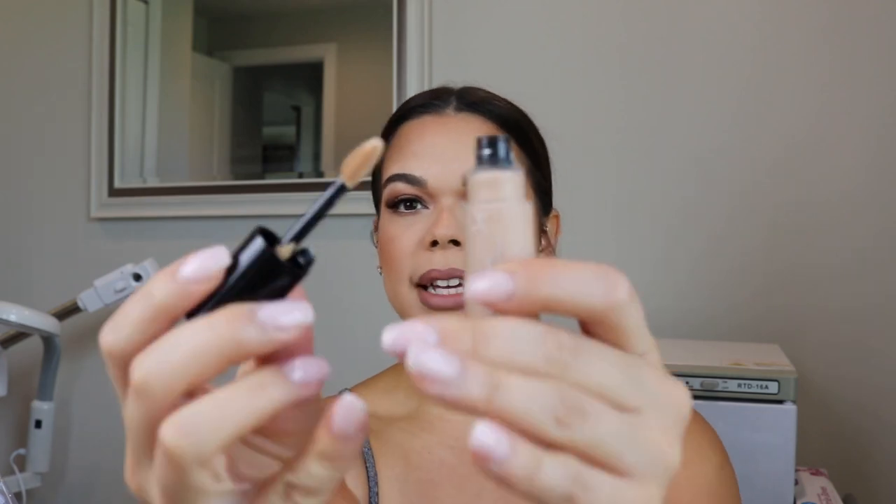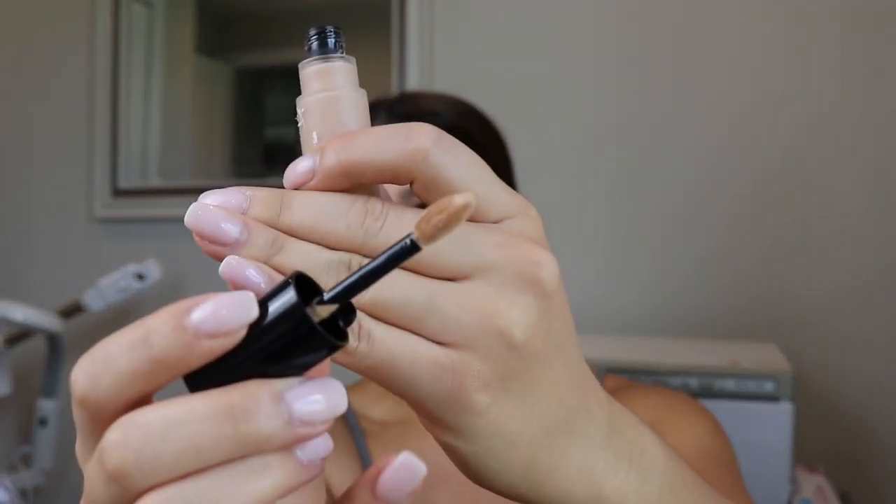The other item in here is the Armani Luminous Silk Concealer and I got this in shade 4.5. I love the wand on this. I'm going to do a review on this for sure — my first impressions. I've never tried it. I don't know anything about Armani or its formulas, but I am absolutely willing to learn and try.